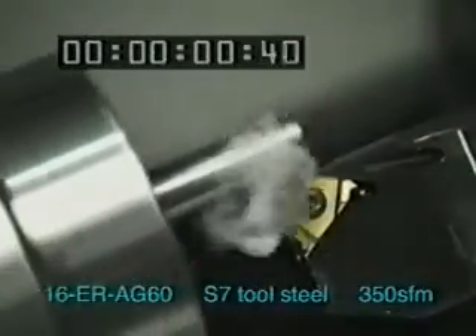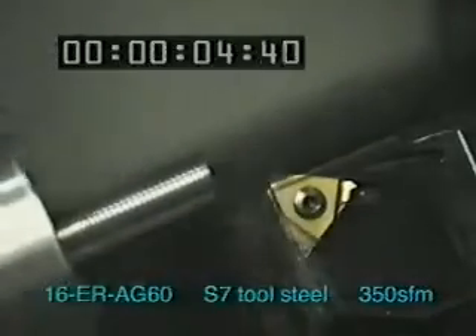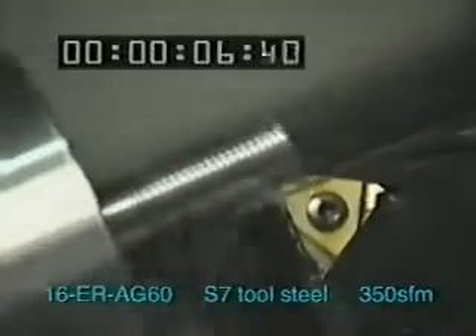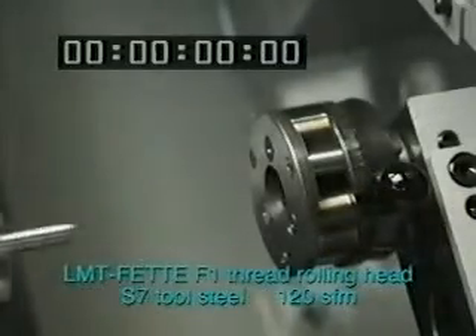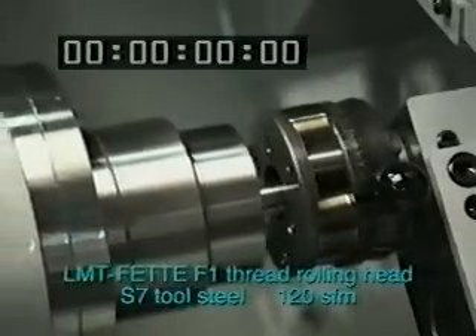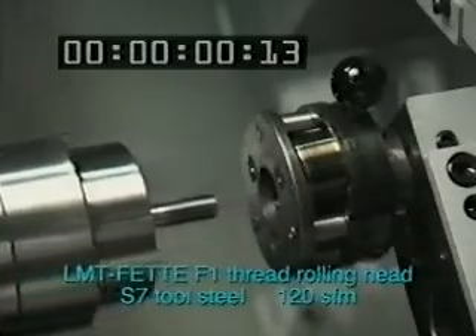What you're watching is happening in real time. First, watch a 3-8 by 24-2A by 1¼ inch thread being single pointed on a citizen lathe. Wait as it takes a full 8 passes — that's 12 seconds of cycle time. Now the same application using the LMT FETI Axial Thread Rolling Head. It's done. That's right. It only takes a second of cycle time.